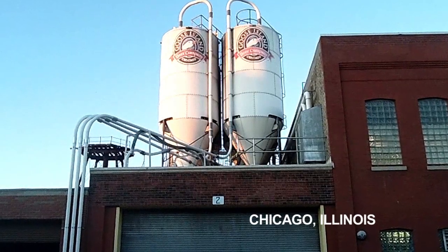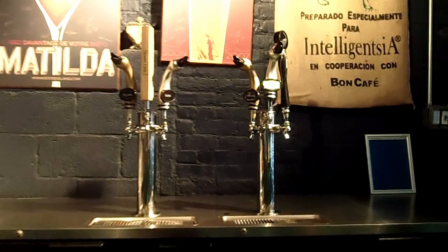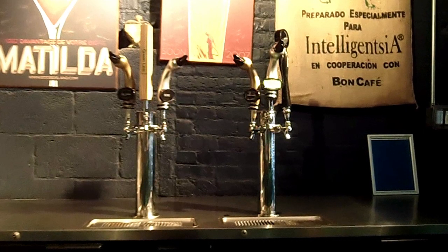My name is Brett Porter. I'm the brewmaster here at Goose Island Beer Company in Chicago. Water makes up so much of our beer — even our very alcoholic beers — it has to be absolutely pure and safe.